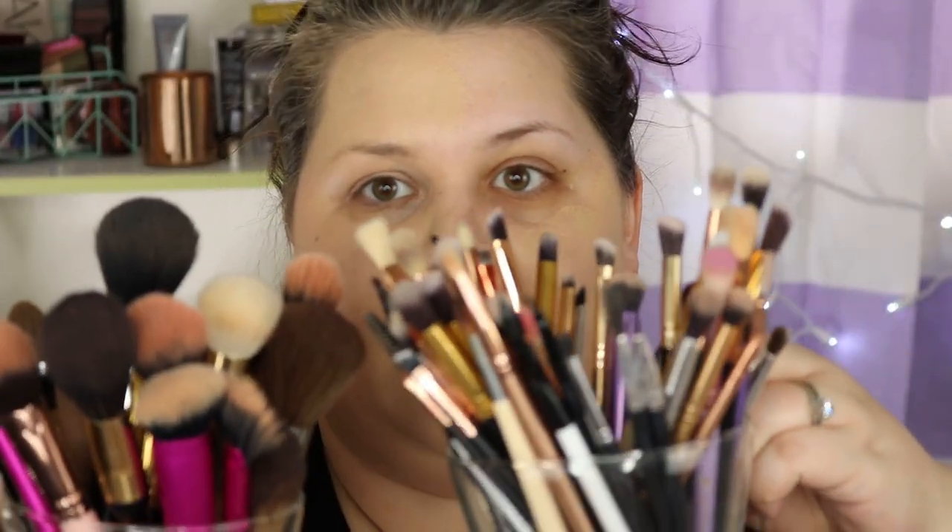I spent some time washing all of my brushes yesterday, which is actual torture. Let me show you — I have all of these that needed washing. It took forever and my back started hurting, and I said, 'God, I am getting old' — whose back hurts when they're washing makeup brushes?